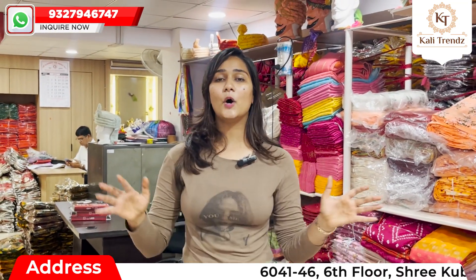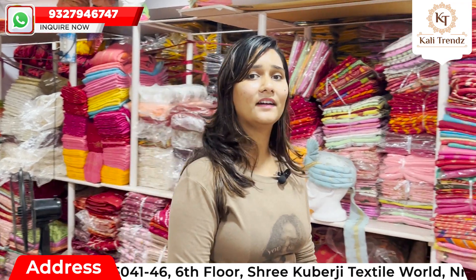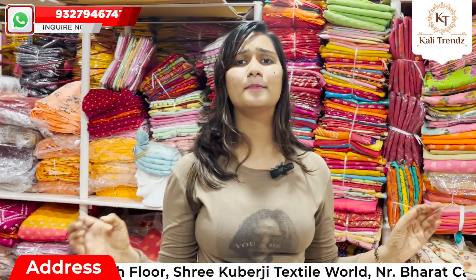So guys, please do visit immediately because the stock is all ready to dispatch. The range is very minimal and very reasonable price. You will be able to see number one quality — color and quality that you won't find anywhere else.